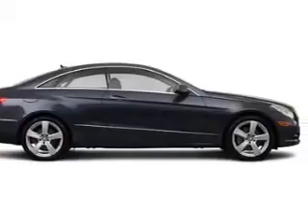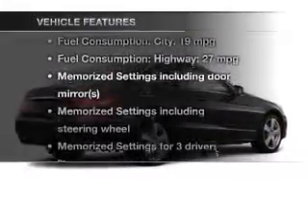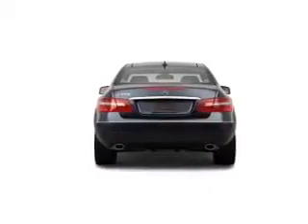Let the sun shine in with a sunroof. Pamper yourself with memory settings. Plus, enjoy these notable features that are included in this vehicle: power door locks and power windows.